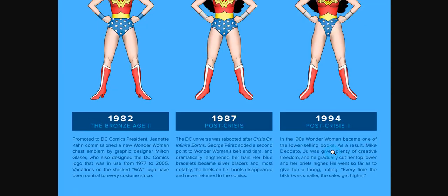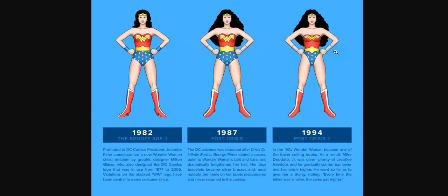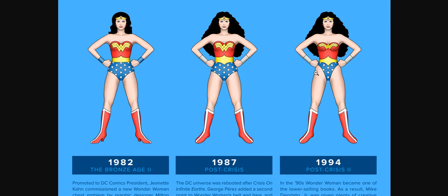In the 1990s, Wonder Woman became one of the lowest-selling books. As a result, Mike Deodato Jr. was given plenty of creative freedom, and he gradually cut her top lower and her briefs higher. This is basically a bikini model. He went so far as to give her a thong, noting every time the bikini was smaller, the sales got higher. You're just totally disrespecting her. Also, Wonder Woman in the 1980s had this poofy, curly hair. In 1994, she was basically a pin-up model — a sexual item, as far as I'm concerned. This is where feminists would have had an absolutely correct point.